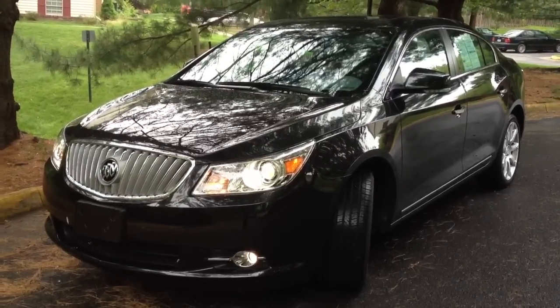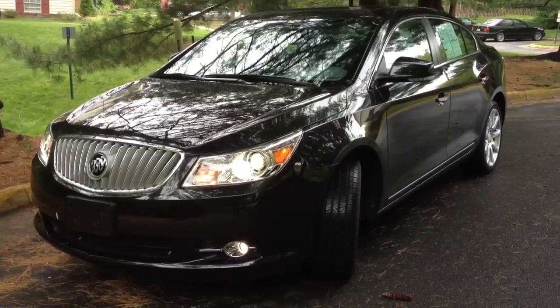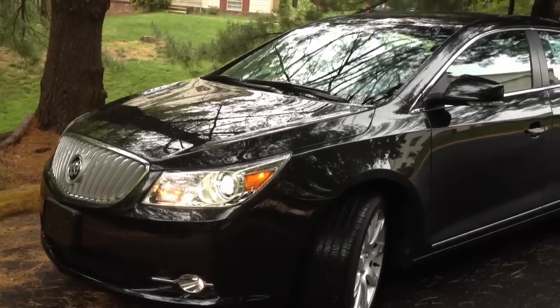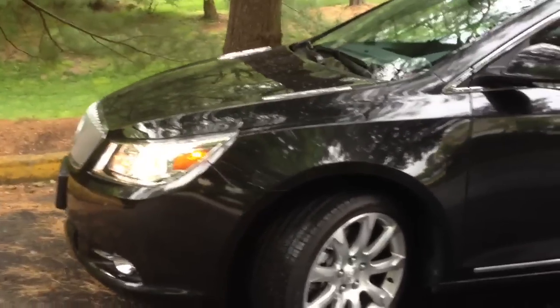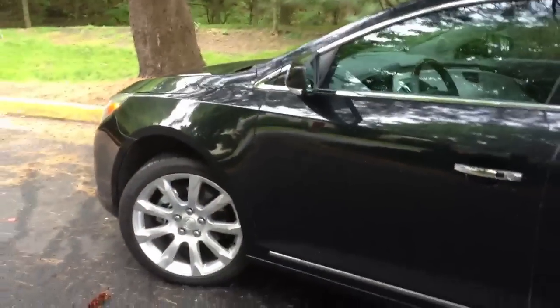Hey YouTube, today I wanted to show you guys this used car we just got in. This is a pretty much brand new 2012 Buick LaCrosse — this one is the Touring model. Surprisingly it's not an ex-rental; it's actually a pretty nice car with only about 5,000 miles on it. I've never in the past been a fan of Buick, but I know Buick has been trying to turn their image around.